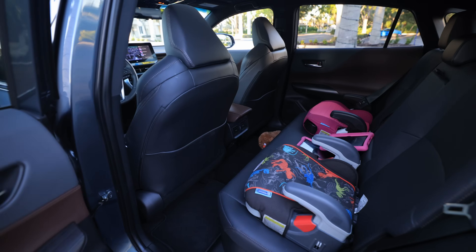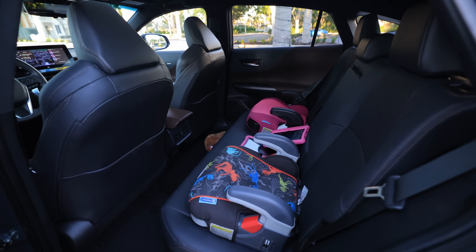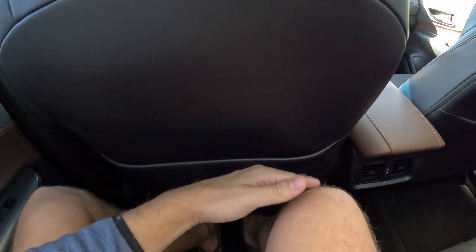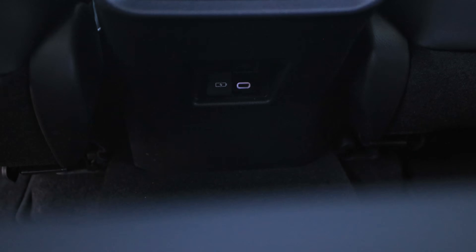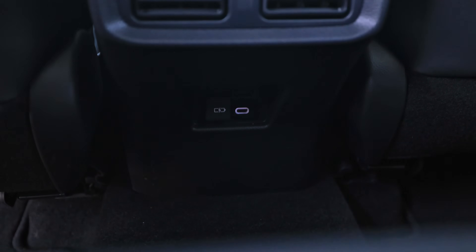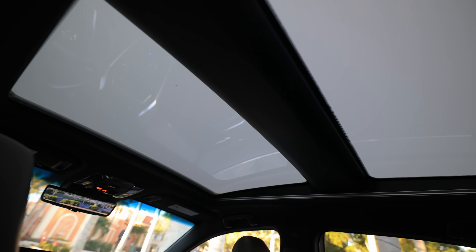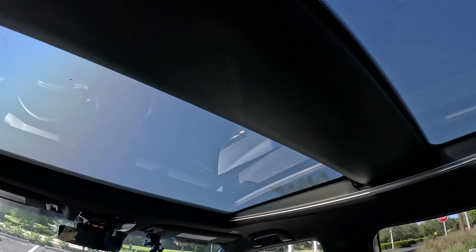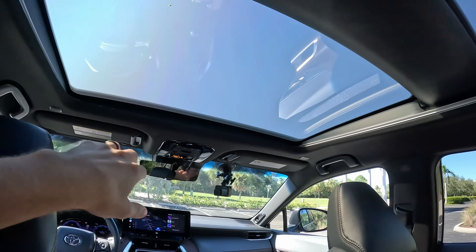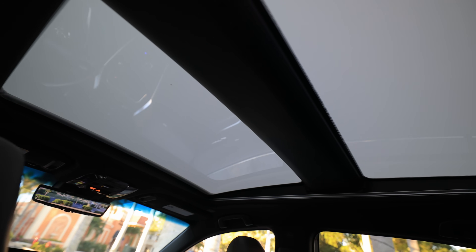Kids have been loving it back here — it's been taking them to school. Legroom for someone over six feet tall? I still have tons of legroom. There's a small rise in the floor, and I also have vents and two USB-C ports. Looking up, this is the Stargazer roof — Lexus calls it the Dynamic Sky — and they're the exact same technology. With the press of a button, you can see above, and it's pretty cool.